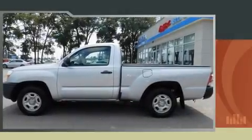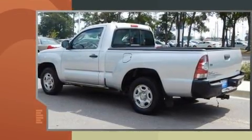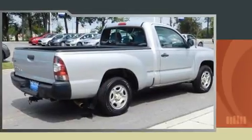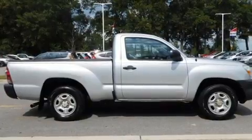Get excited about the 2011 Toyota Tacoma. This two-door, three-passenger truck just recently passed the 50,000 mile mark. It features an automatic transmission, rear wheel drive, and an efficient four-cylinder engine.